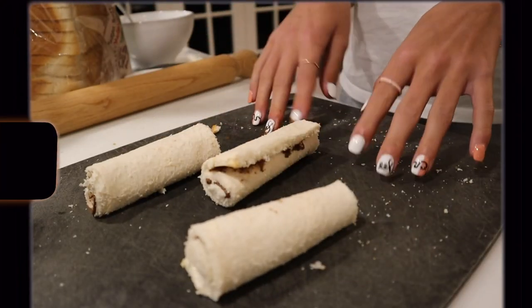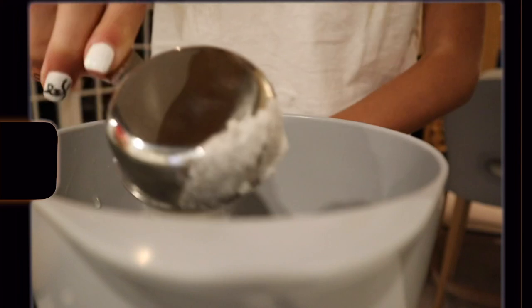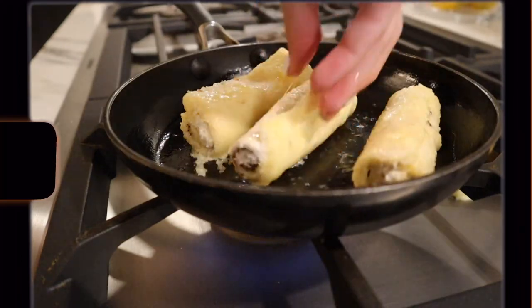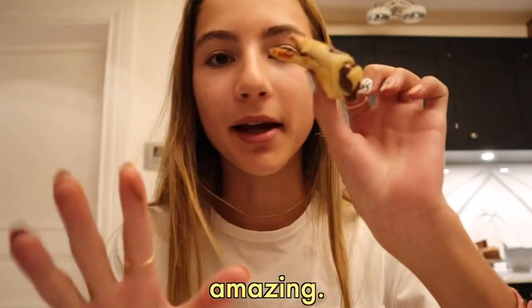I have my three rolls and I'm going to make the little mix. I am extremely excited to try these - literally look how good these look. It literally smells like a Nutella crepe, it smells amazing. I gave some to my parents and they said it tasted good. This recipe definitely started off this video very well - I would rate this one honestly like a 10 out of 10. I would make this again, it is so easy to make and it tastes amazing.